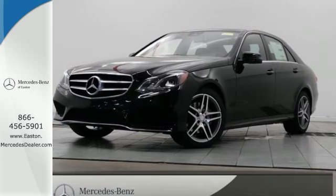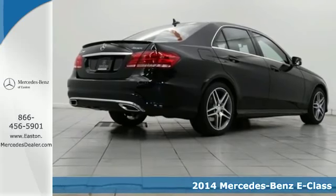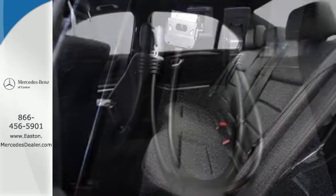Click the link below to schedule a test drive. Here's a 2014 Mercedes-Benz E350. Its design is cleaner and richer than in past years. The appearance will catch your eye and its many features will draw you in.